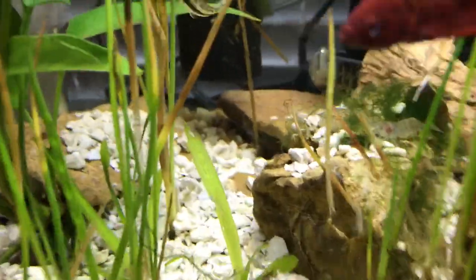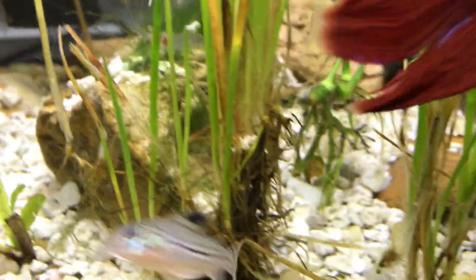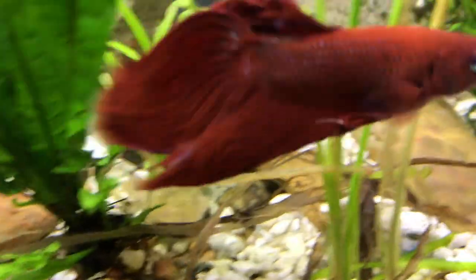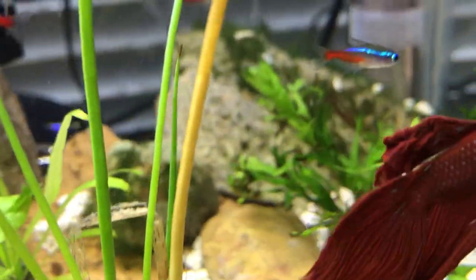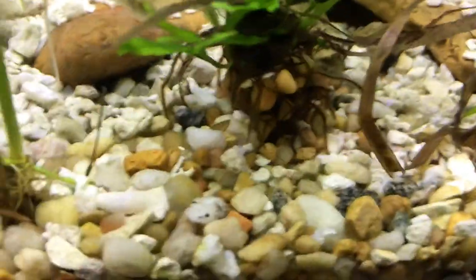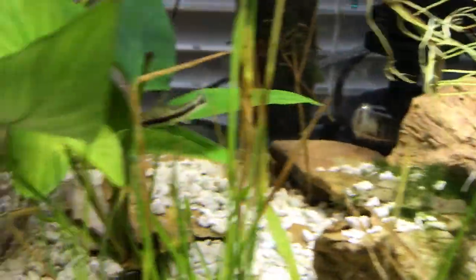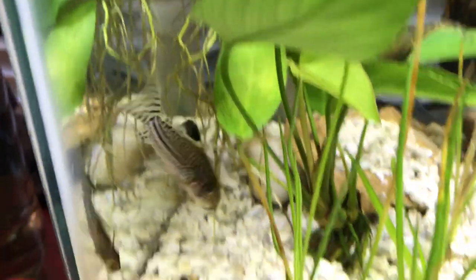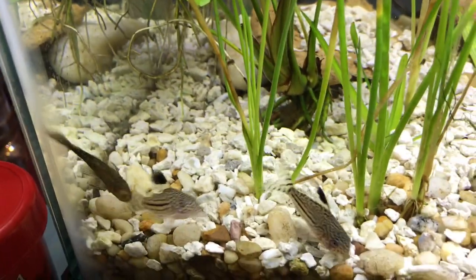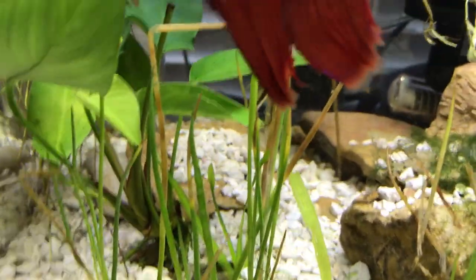He's fantastic. And I think a lot of these ghost shrimp here — you see one there — they're doing a good job on this hair algae. But mostly there's the bristlenose right there, baby bristlenose. He's out here just sucking away, doing a good job on all this stuff too.